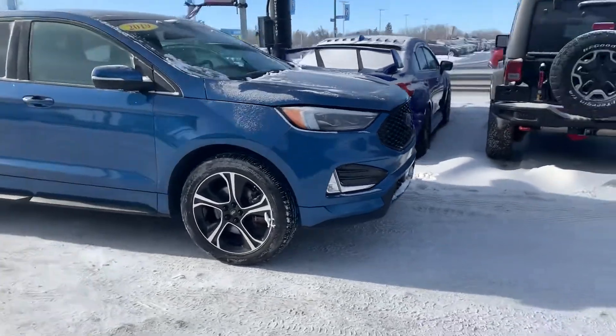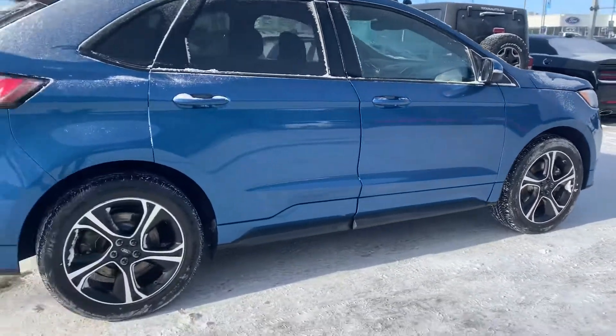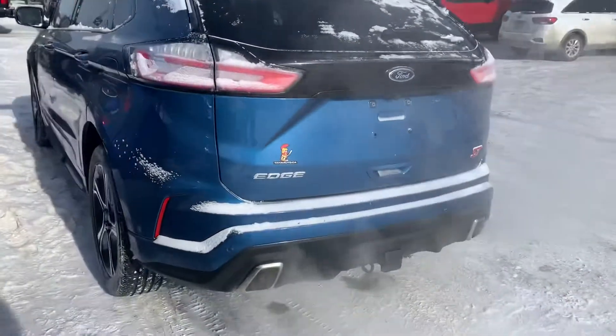Hey, it's Mike here from Titan. Got her pulled out so you could get a nice video of the vehicle. I couldn't clean it because it is just too cold — everything will freeze up — but it is quite clean, just has some snow on it.